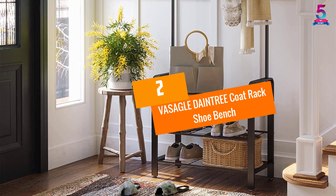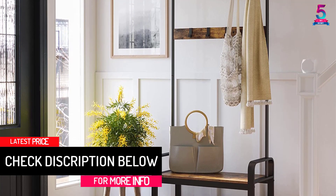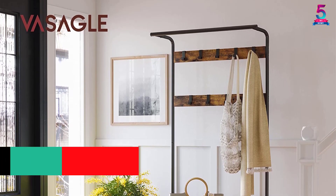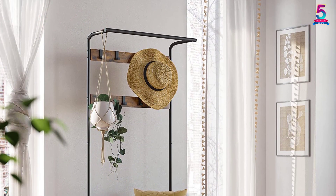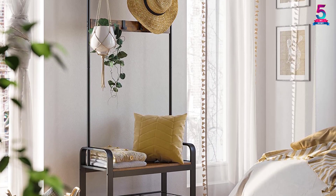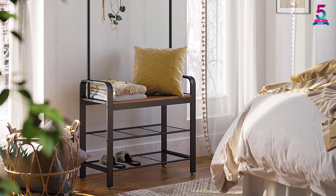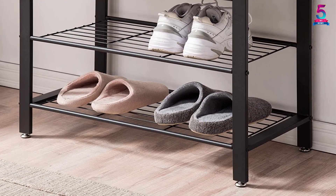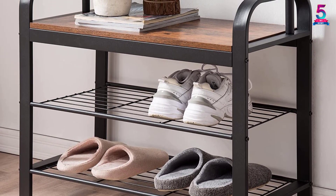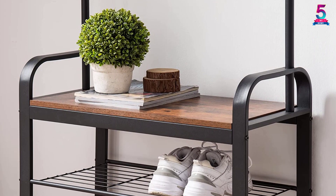At Number 2: VASAGLE Daintree Coat Rack Shoe Bench. This hall tree comes with a sophisticated rustic finish. The space-saving accent furniture also has arched side frames. Moreover, this coat rack with a shoe bench has a sturdy wooden seat. However, this bench comes with two wooden slats as well. This industrial-grade furniture accommodates multiple coats. This rack comes with a hard-wearing iron frame. However, this shoe bench also includes two metal shelves. Furthermore, the wooden slats consist of nine hooks. The assembly of this accent furniture is trouble-free. Nevertheless, the engineered wooden seat holds up to 176 lbs of weight. Each of these hooks holds up to 6.6 pounds of pressure.